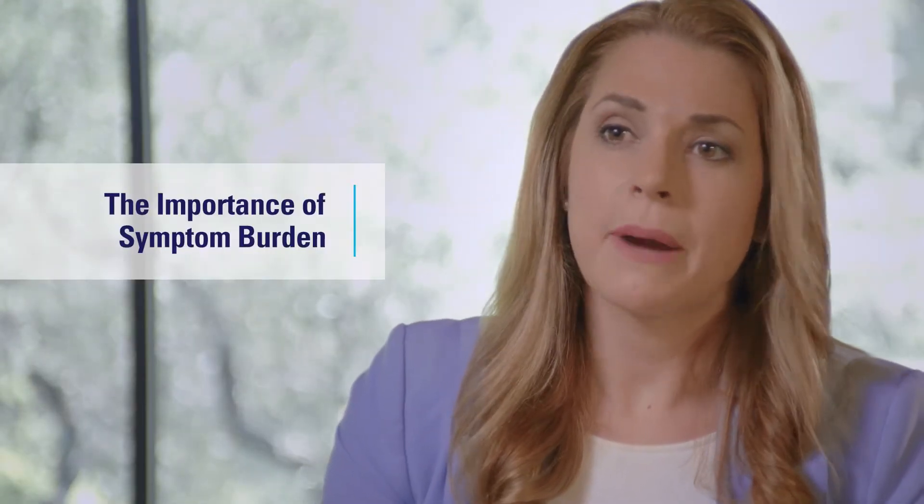For healthcare providers, symptoms should be a paramount concern. This is because symptoms are the clues that will help to guide our management decisions in polycythemia vera.